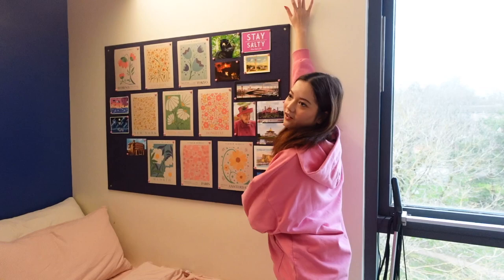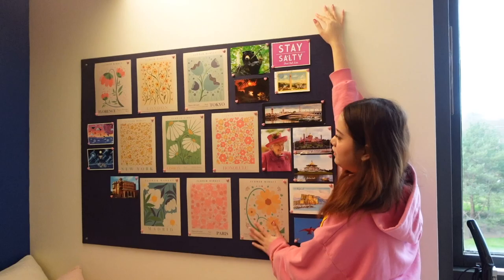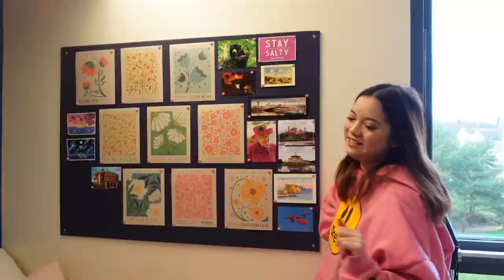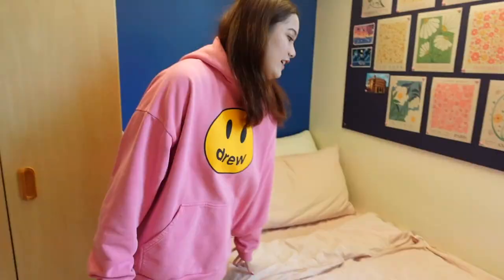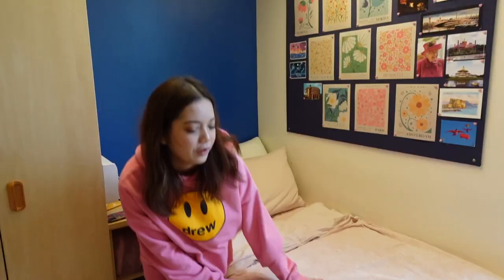On this wall I call it my postcard and mood board wall. I got these prints from Amazon, and these are postcards from my friends and family — mostly my mom, she sent me the majority of them. When my friends or my mom go on holiday I tell them to send me postcards. It's really cute because at the back there's a long message they wrote for me.